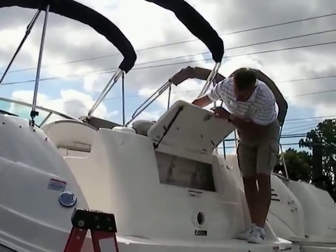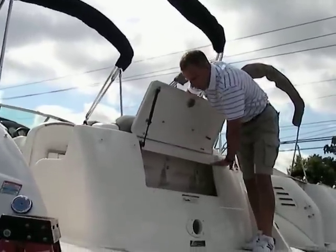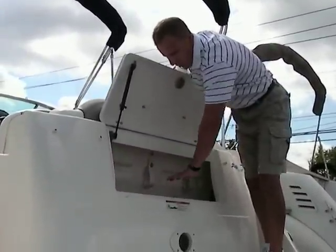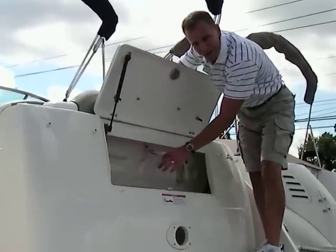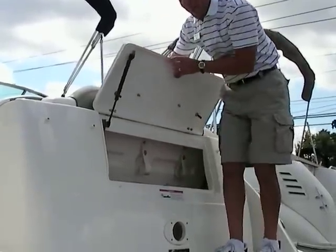Features also include a transom trunk with all your shore power, all your water hookups — all of that goes through here. Plus there's plenty of room to hang extra dock lines, fenders, and things like that.